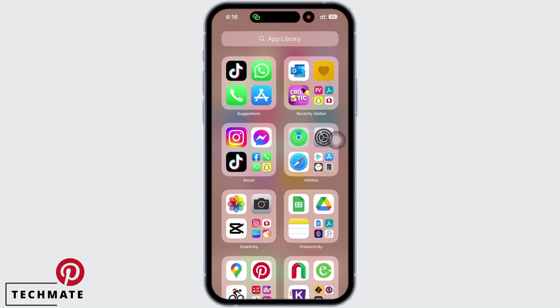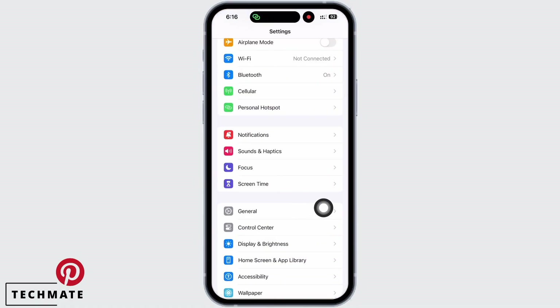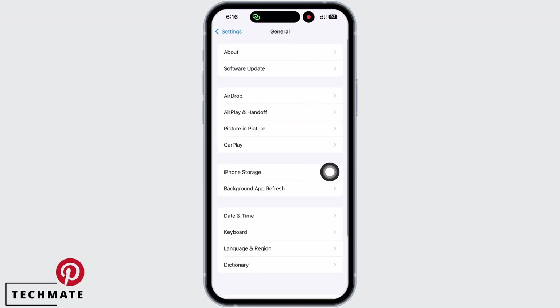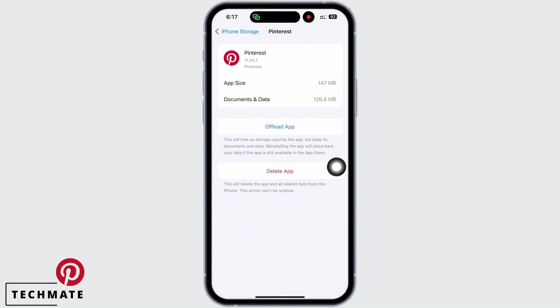In order to fix the Pinterest app not opening, launch the Settings application on your device and tap on General, then on iPhone Storage. Scroll down and find the Pinterest option there and tap on it. You will see the Offload App option — go ahead and offload the app and reinstall the app again.